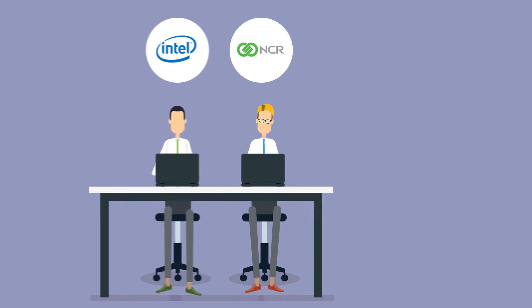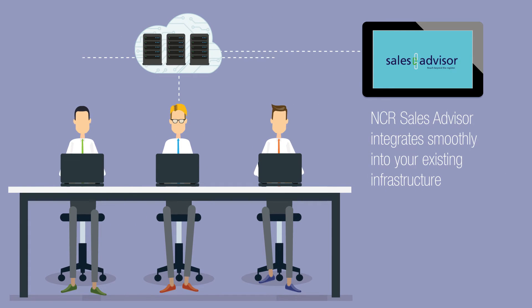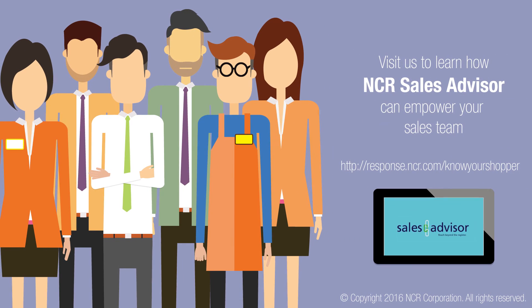A collaboration of NCR, Intel, and Microsoft, NCR Sales Advisor integrates all these capabilities smoothly into your existing IT infrastructure, plus a whole lot more. Visit us today and learn how NCR Sales Advisor can empower your sales team.